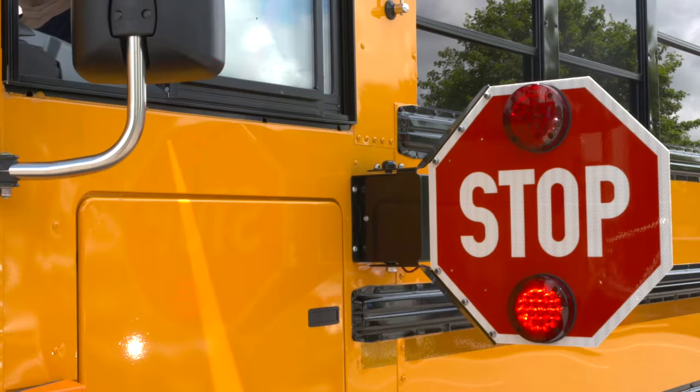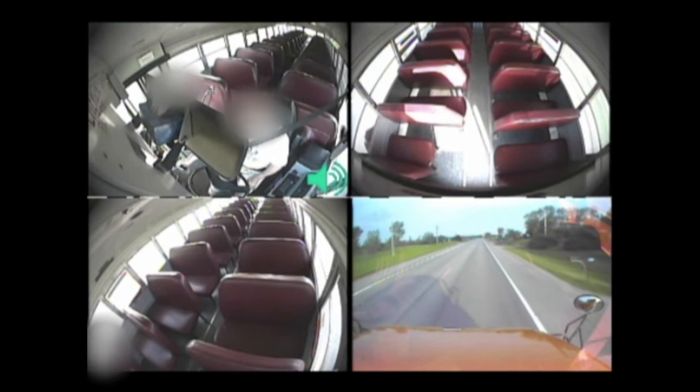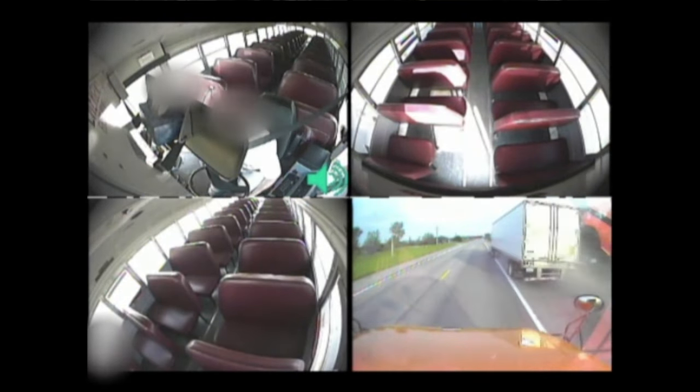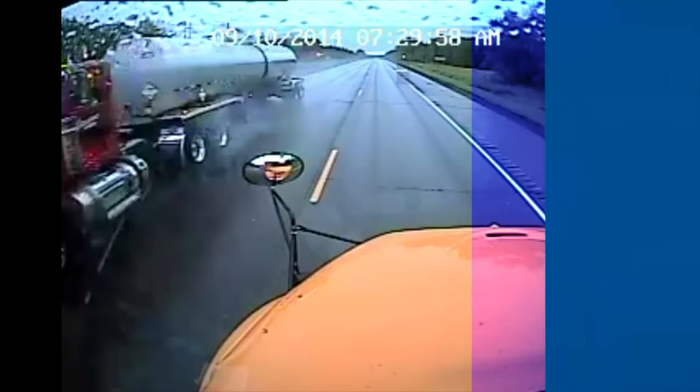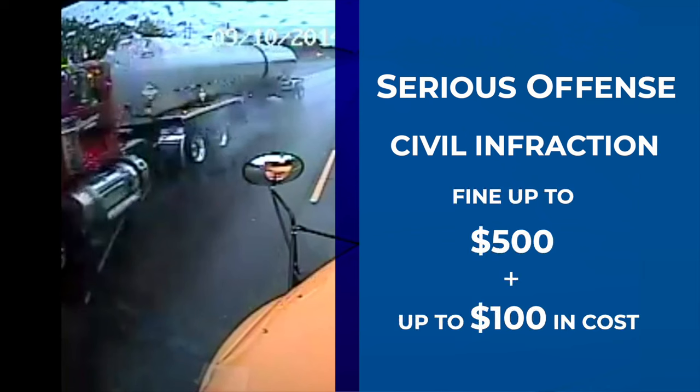Failure to stop is illegal, and many school buses are equipped with cameras to help identify and prosecute violators. It's important to know that violating laws regarding school bus stop arms is a serious offense. Drivers who pass a stopped school bus may be charged with a civil infraction carrying a fine up to $500 and up to $100 in costs.